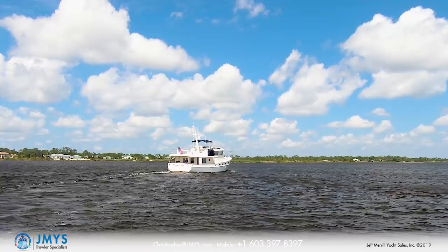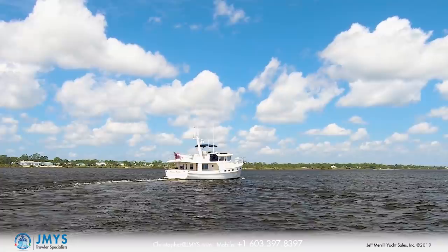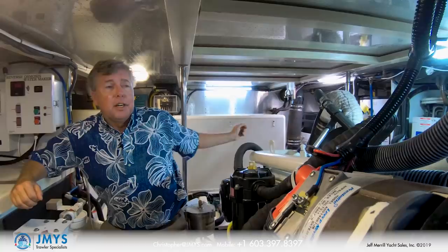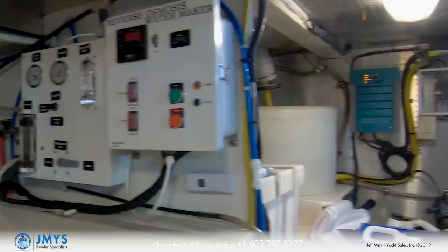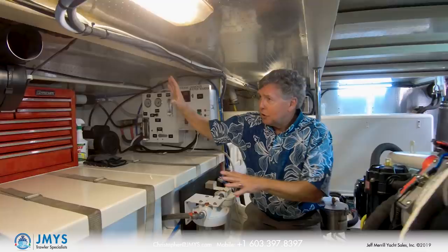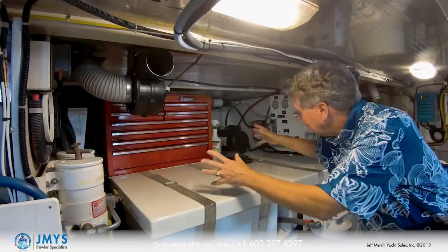The Krogen 48 engine room is right below the salon and galley level, so you have all that space reserved for machinery. Behind me on center is the Northern Lights generator; on the centerline is the John Deere main engine directly behind. All the way aft is the Glendinning shore power retriever, water maker components, battery bank, and tool chest.